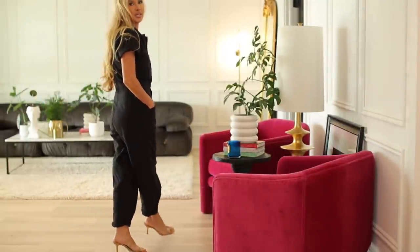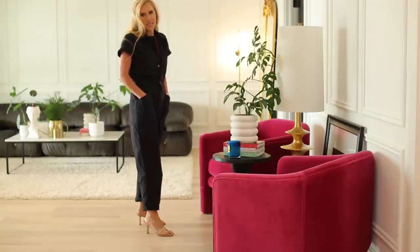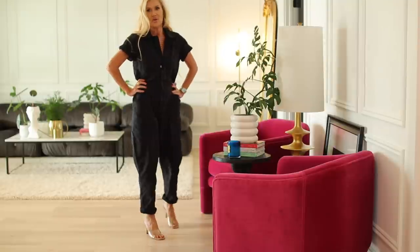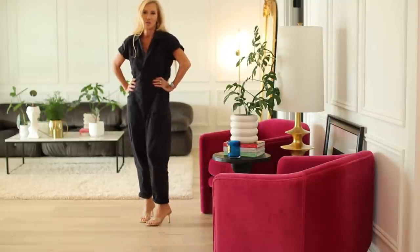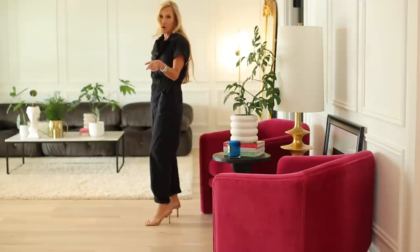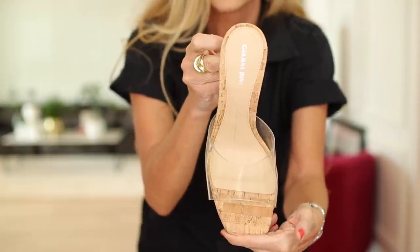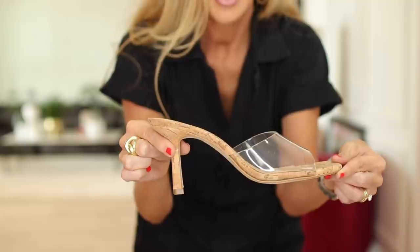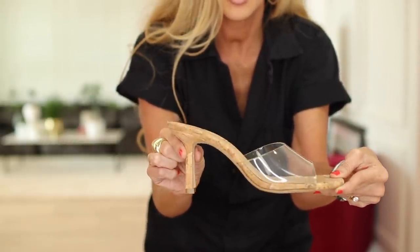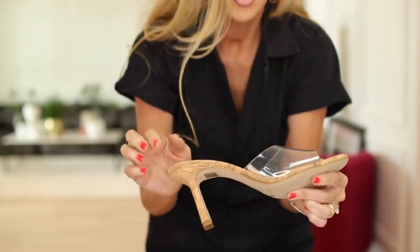Next are these little clear mules from Dillard's by Gianni Beanie. Some of my all-time favorite shoes have been by Gianni Beanie. I almost talked myself out of them since I already had the others, but they just stayed on my mind. A lot of you may like these better because they are lower but still really pretty. What I really love is the cork or cork-look heel — it gives them a classier vibe than the ones with a clear heel. I think they'll look great with all those slip dresses from Zara, Walmart, and Mango. They do run small, so get a half size up.